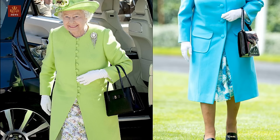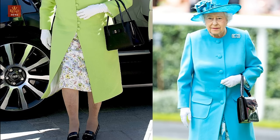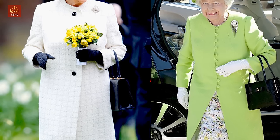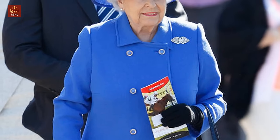2. Skirt length. Her hems fall below her knee and include tiny lead curtain weights sold by department stores, in a bid to avoid any Marilyn moments. 3. No wrinkles. Her clothes have to be crease and breeze resistant to allow her to climb in and out of cars without a hitch. They must also be roomy enough for regular arm waving.